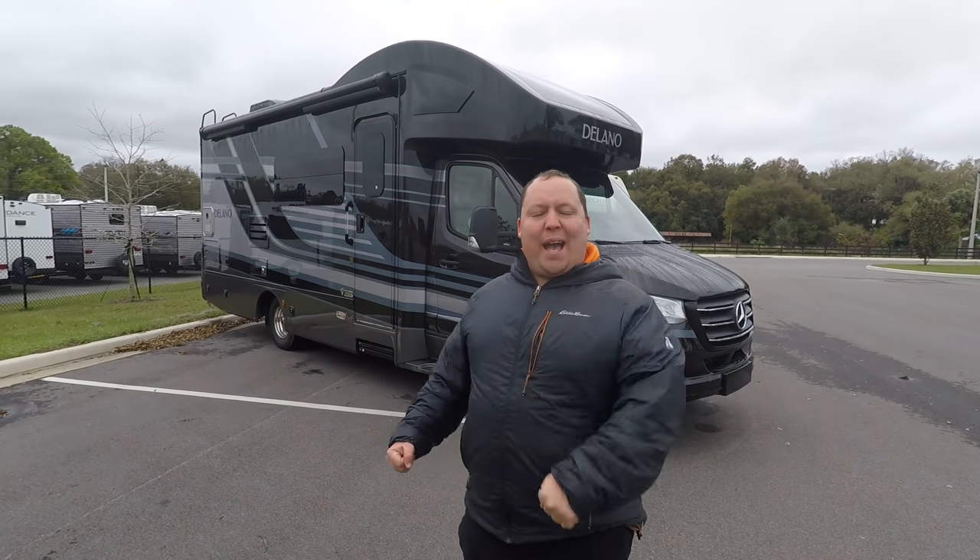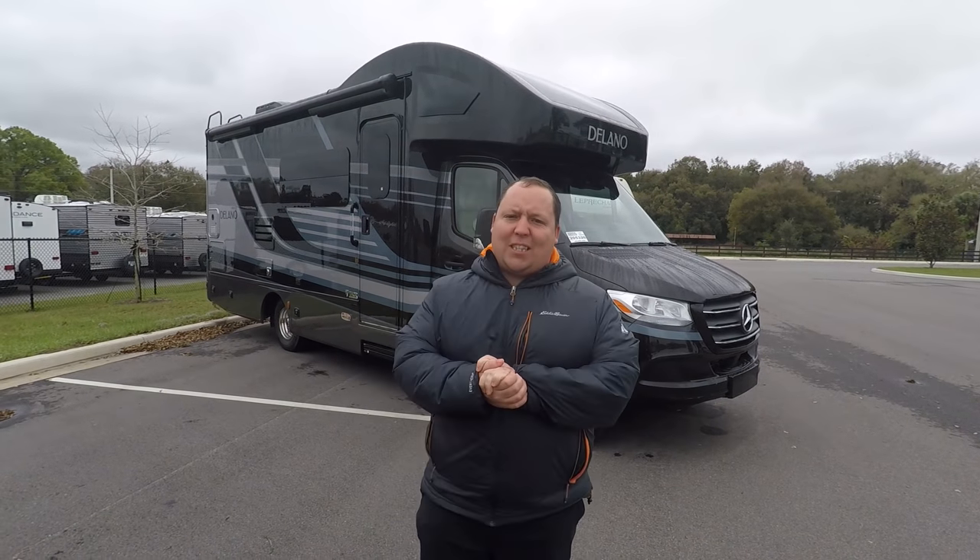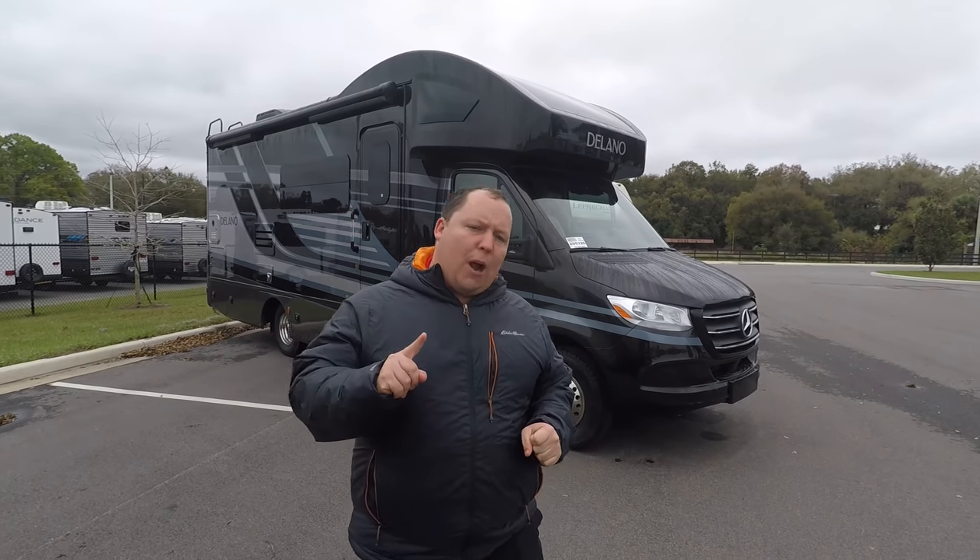Hey everyone, I'm Matt. Welcome back to another video. Today I'm super excited. We're taking a look at a brand new product from Thor.